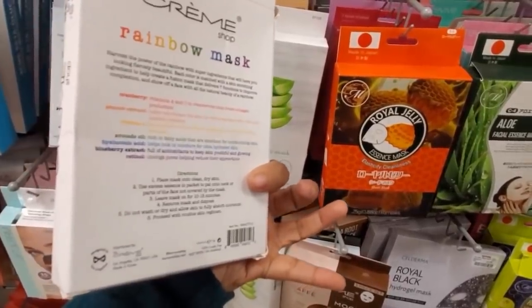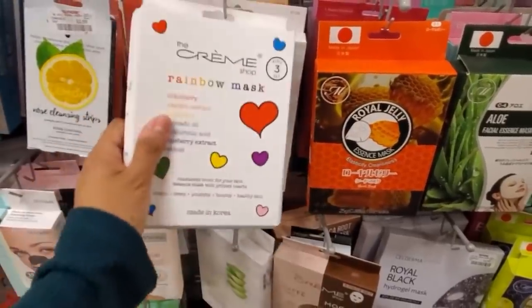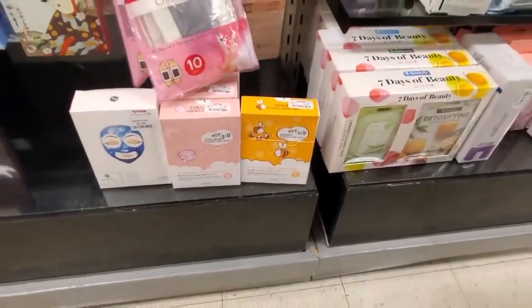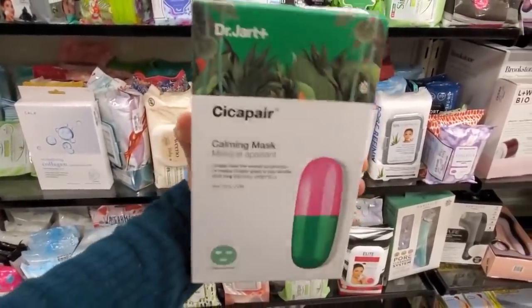Cranberry helps boost collagen. Papaya — rejuvenate. Interesting, that will be a new one. Really good brand — I do recommend it, only $7 calming mask. And this one's only $12.99 by Dr. Jart — looks like you get five.